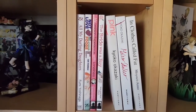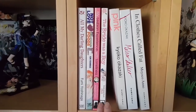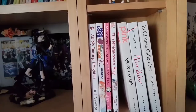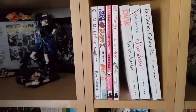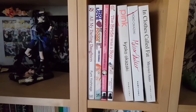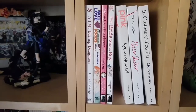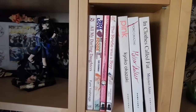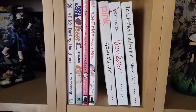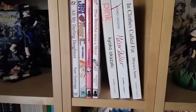Next is some more one-shot manga — some more Fumi Yoshinaga with All My Darling Daughters and Not Love But Delicious Foods Make Me So Happy. Then, of course, the incredibly popular My Lesbian Experience with Loneliness put out by Seven Seas, as was The Bride Was a Boy by Chi. Both memoir manga and LGBT manga, very different from what some people expect but very important works. Then we also have two Kyoko Okazaki titles from Vertical — Pink and Helter Skelter — and Moyoko Anno's In Clothes Called Fat. All fantastic must-reads, especially if you're looking for good josei.